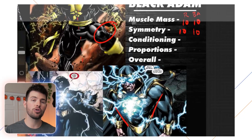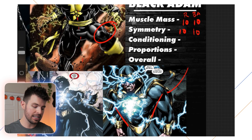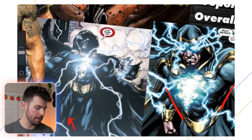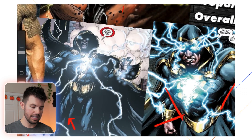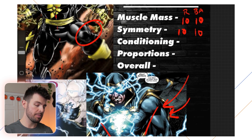Now on to conditioning. I couldn't find shots of Black Adam in the comics without his suit on, but we can tell he's absolutely ripped — you can see muscular separation between the delts and arms, between the triceps and biceps and forearms, and even in the quadriceps and abs. He's totally separated, though we can't really see vascularity or feathering because of the suit. So just to be safe I'm giving him an 8 out of 10 on conditioning, which could go up with better shots.